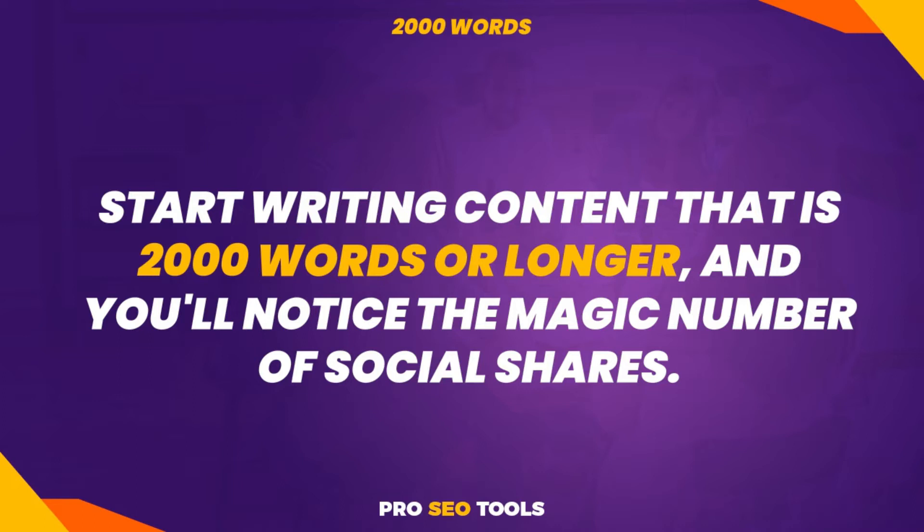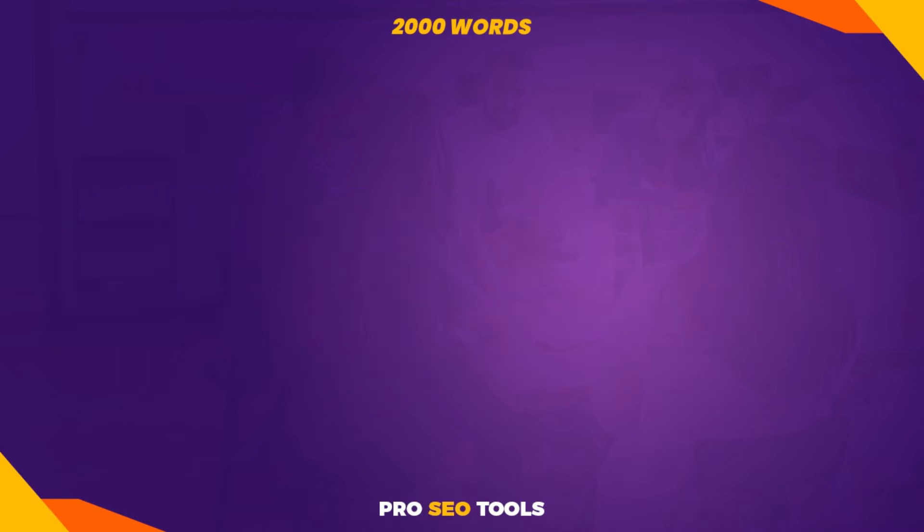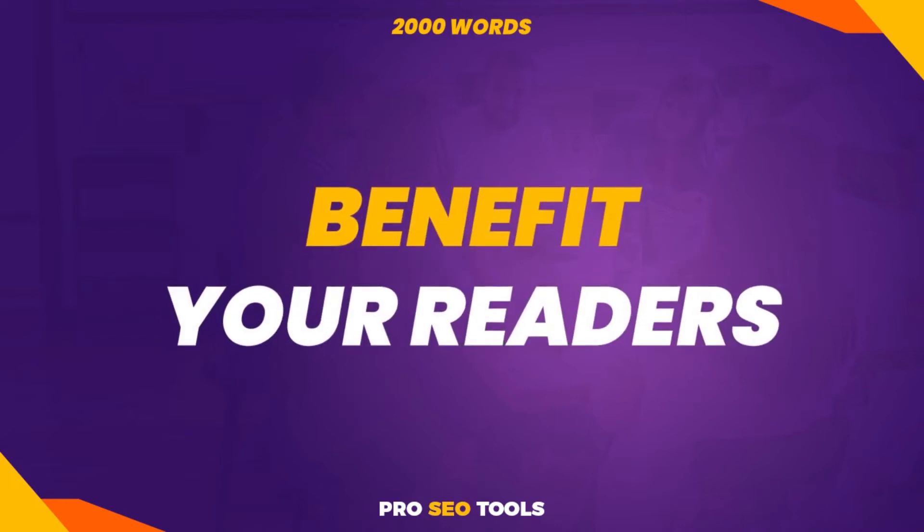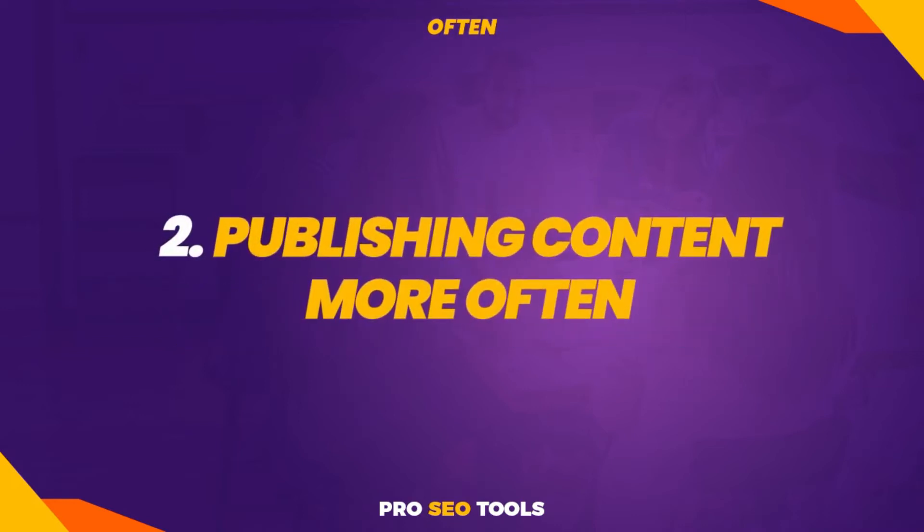While you're writing, optimize your posts for SEO. Write intriguing headlines since users read headlines first, and only if the title piques their interest will they continue reading. When you're writing content, think about how it will benefit your readers. Tip 2: Publishing content more often.